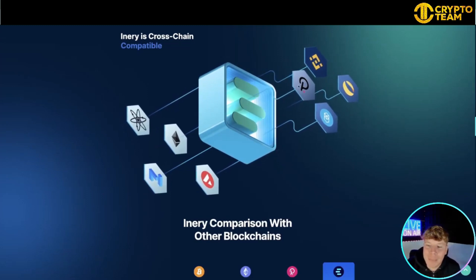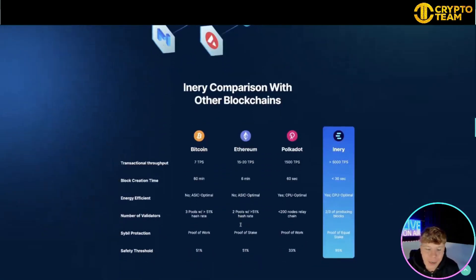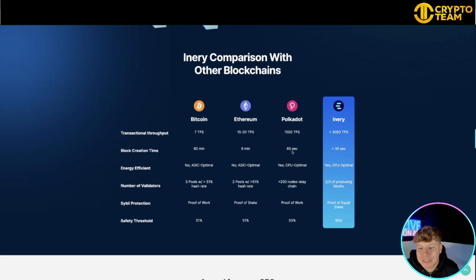It's got everything you need. For cross-chain capability, it connects with all the big ones — Polkadot, Binance, Ethereum, and more. The transactional throughput comparison: Bitcoin has 7 TPS, Ethereum 15 to 20, Polkadot 1,500, and Inery has 5,000 TPS. For blockchain finality time: Bitcoin is 60 minutes, Ethereum 6 minutes, Polkadot 60 seconds, and Inery is less than 30 seconds — it beats every single one.